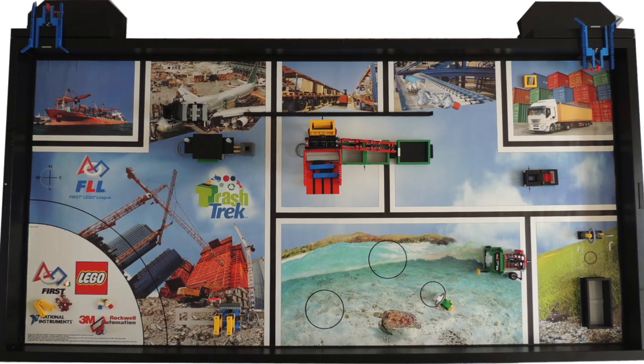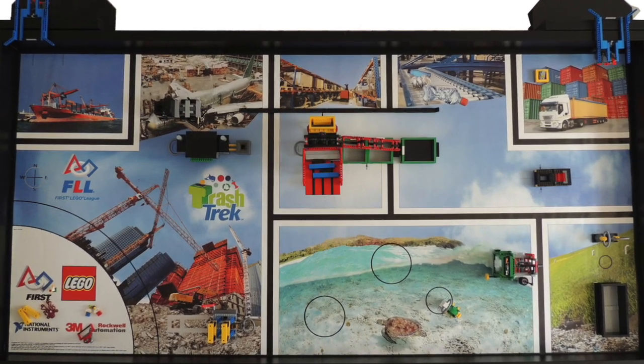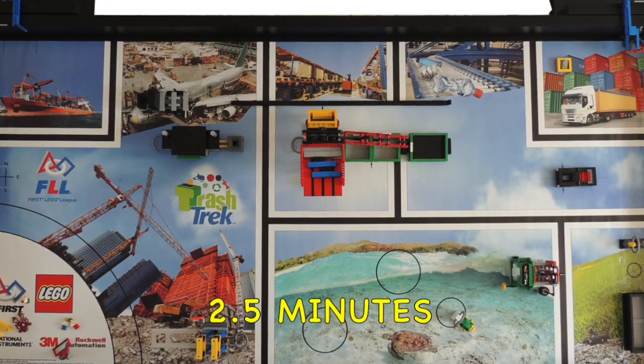There are three parts to the FLL competition. The first one we are going to talk about is the robot. What you have to do is build a robot out of LEGO Mindstorms NXT or EV3, and program the robot to complete a set of 10-plus missions. All mission models are related to the theme. In the competition, you will run your robot multiple times, completing the missions and trying to get as many points as possible within two and a half minutes or less.